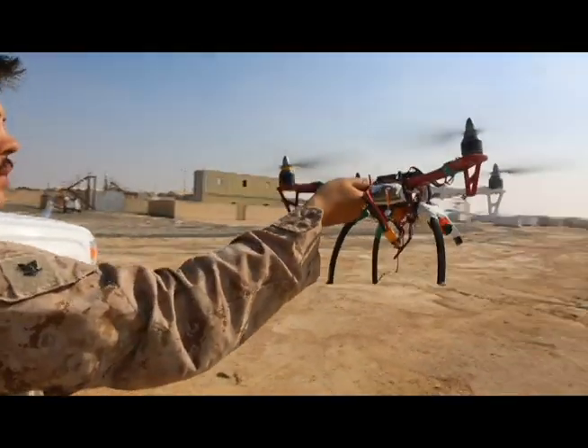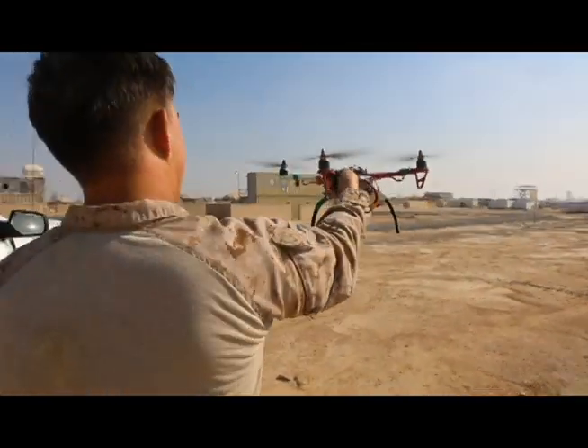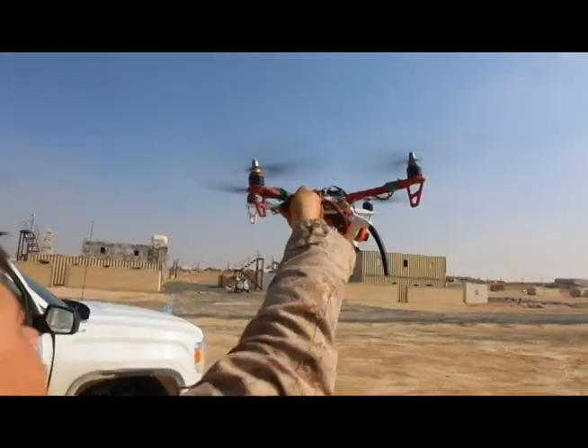Because having eyes on a large group is very difficult with permanent or fixed cameras. But it's very easy to put a drone in the air that has a camera attached to it to get eyes on the entire crowd.